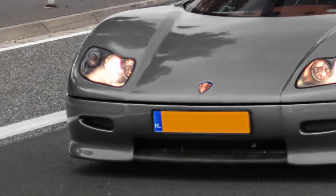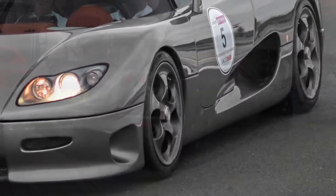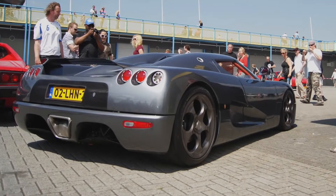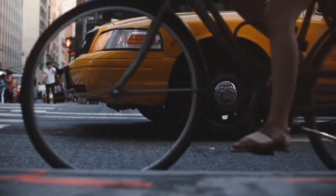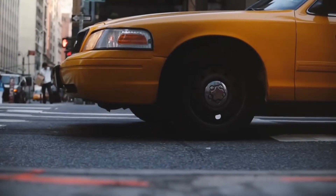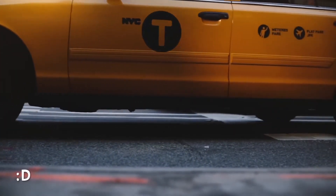Of course, Koenigsegg thoroughly modified Ford's engine and put two big superchargers on it, resulting in 664 horsepower. But still, it was the same block and displacement as the one used in the ordinary Mustang GT from the mid-90s, for example. An interesting thought when you're in a New York taxi at 5 mph.